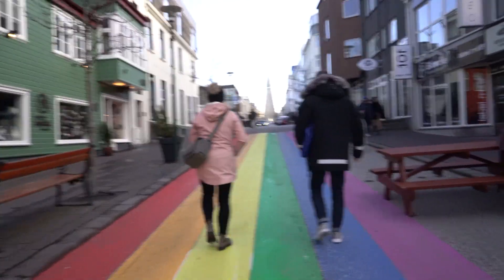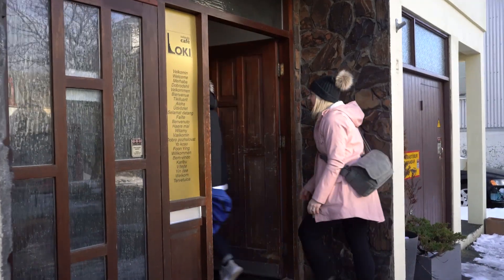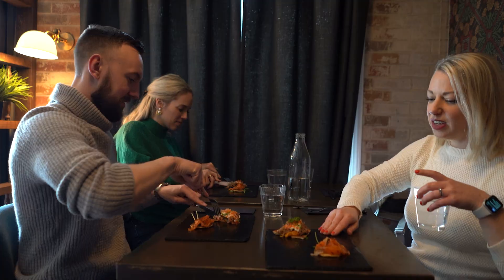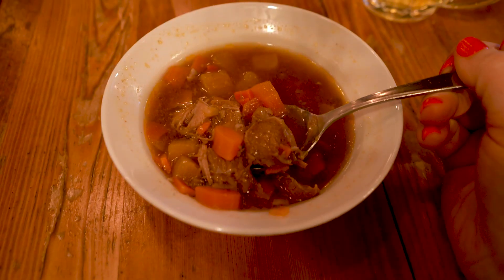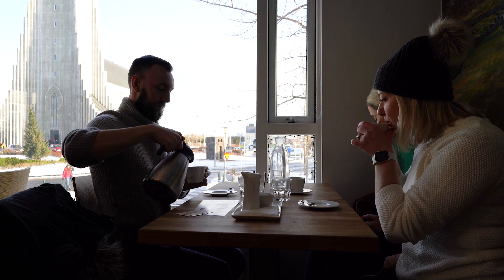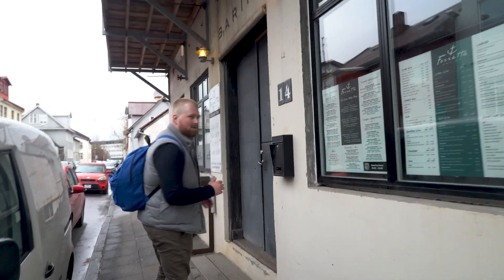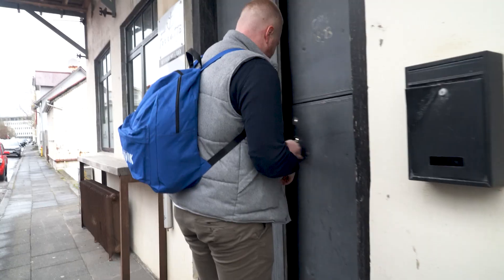Remember when I told you about the delicious Reykjavik food walk tour? Well, according to TripAdvisor, it is the highest rated food tour in the world. They are getting so popular that they needed to start adding more departure times to keep up with demand, and with that they're adding a brand new stop at the start of the tour. I'm here today with one of the lead guides to show you up close and personal what you can expect at this new mouthwatering restaurant. Let's get into it.